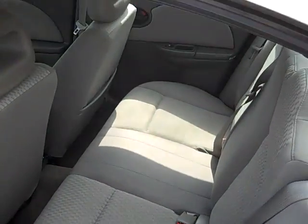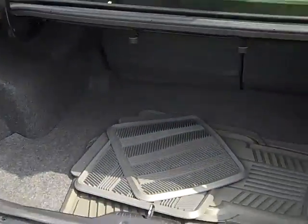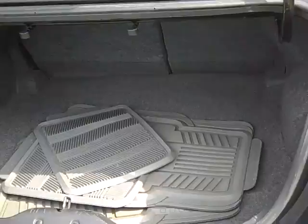Nice big back seat. Pop the trunk here — nice big trunk. Back seats fold down flat, 60-40 split folding.